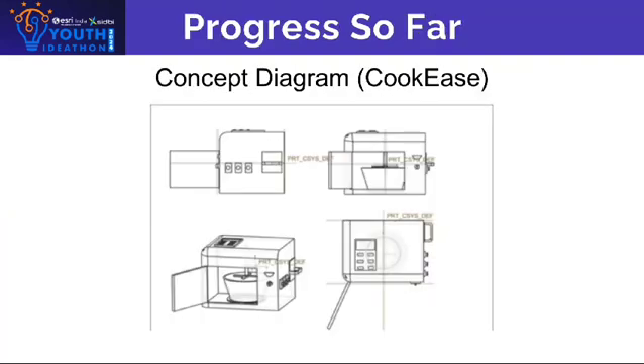Concept Diagram: In the first container, the food will be cut inside. In the second container, we will add spices. In the third one, we will set a timer. And finally, in the fourth one, it will completely get ready to eat.